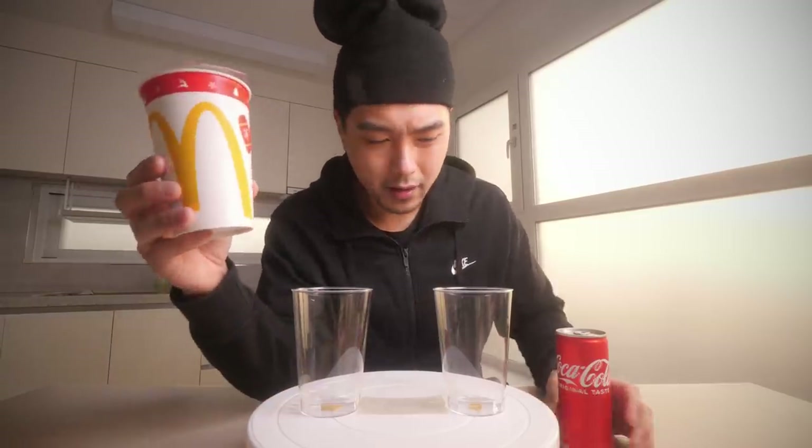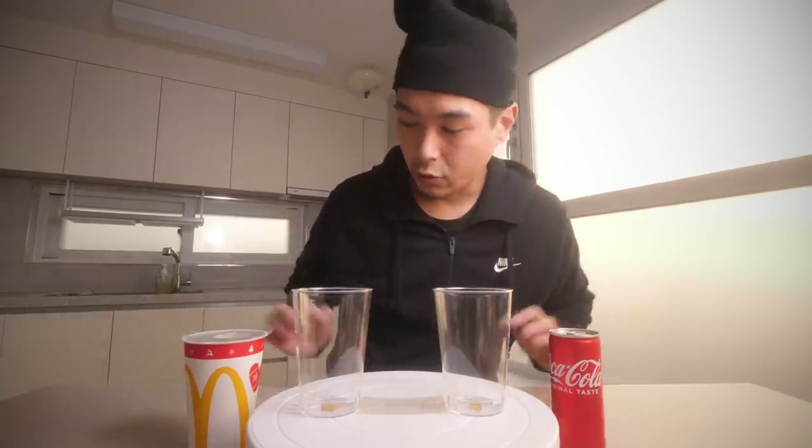We all know that Coke from McDonald's is better than regular Coke — or is it? I got a Coke from McDonald's and a Coke in a can, both icy cold and fresh, and we're about to do a blind taste test to see which one is better. I might not be the best person to do this since I failed the Coke versus Pepsi challenge, but I think there'll be a huge difference here.